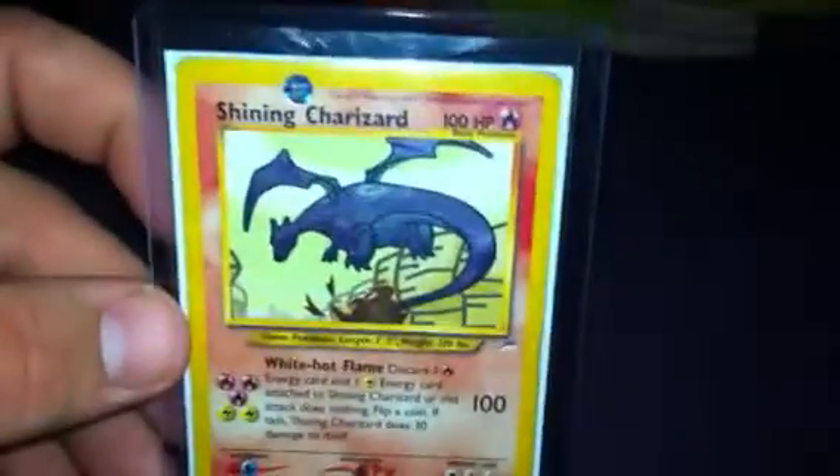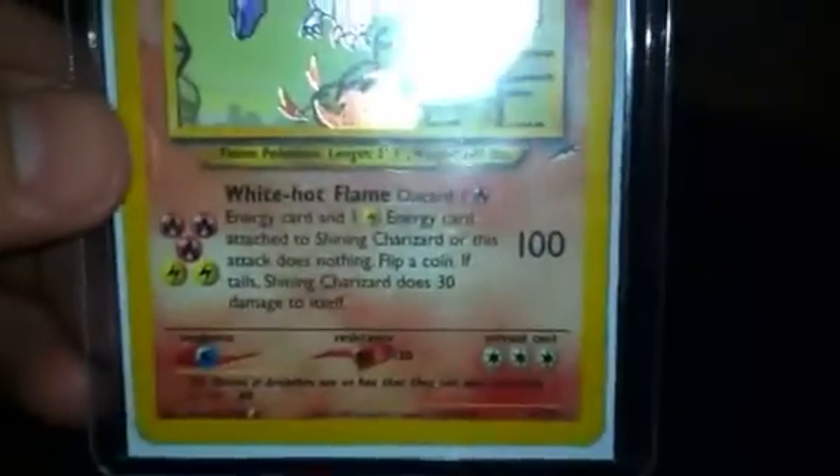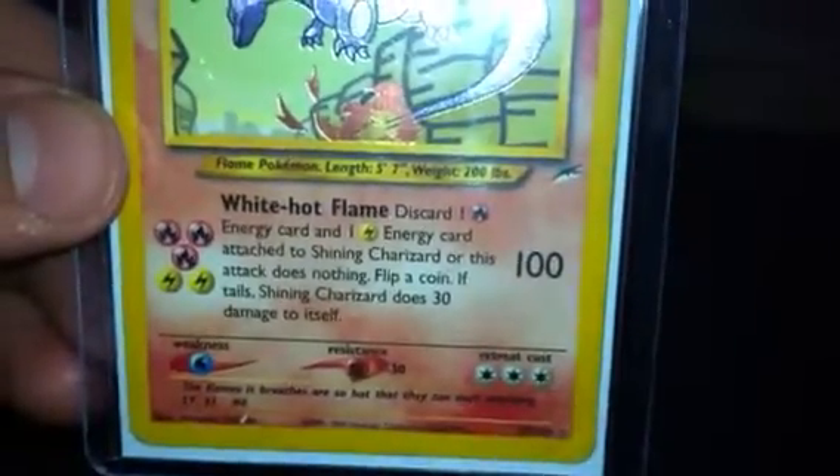We've got Charizard. Can't go wrong with a Shining Charizard — it was so cheap I couldn't not buy it. This is not Mint, not even close to be honest. You can see across the top of the edging, and just under Orr there's a crease. It's hard to see with this light, but just under Orr there's a crease. So it's not Mint, but I needed it for my collection until I can find a Mint one. It'll do for now.